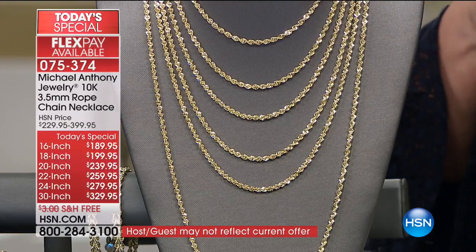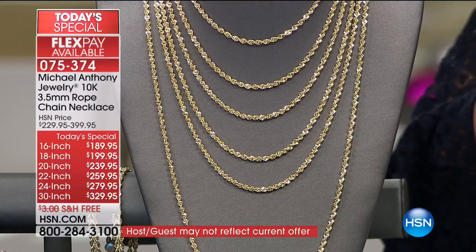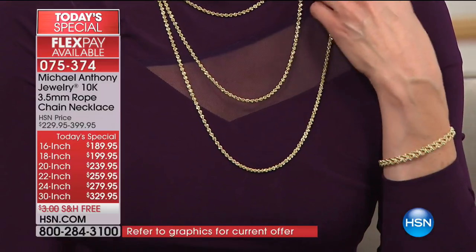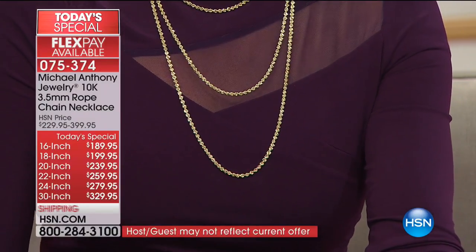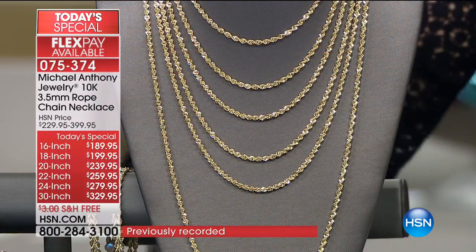What viewers should keep in mind is that we don't do Today's Specials that often, especially one this size. We did this for Christmas because it's the perfect gift-giving item. But if you want to treat yourself, consider buying at least two lengths. If you have a smaller neck, buy the 16 and the 18; a little bit bigger, the 18 and the 20. These pieces together create a magnificent look. You cannot find pieces like this in the marketplace anymore.